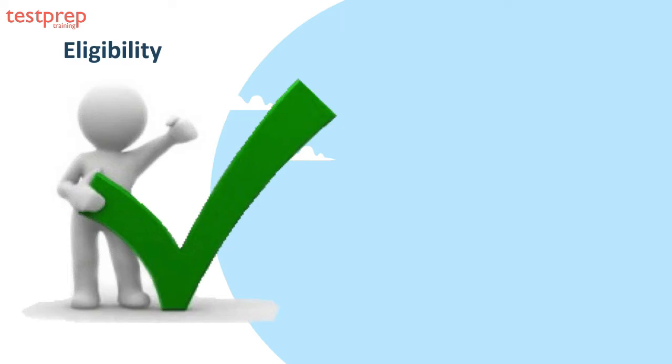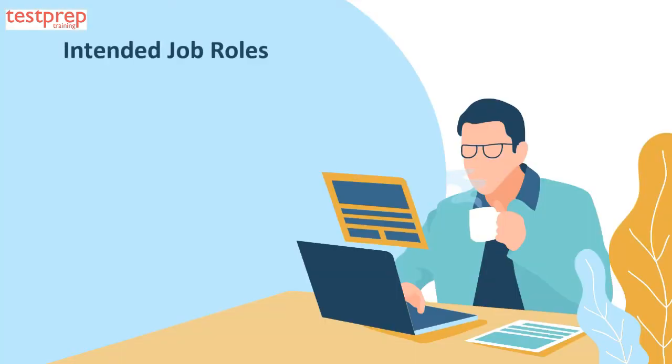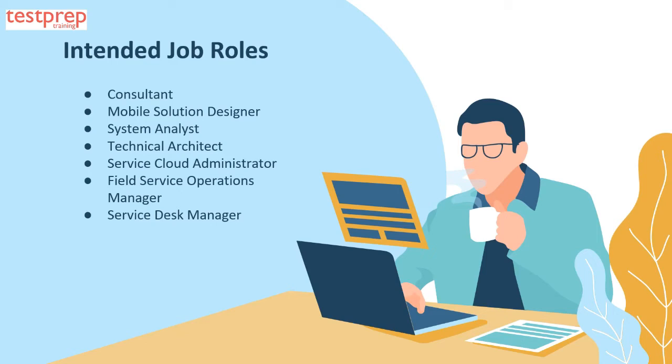Eligibility: you'll be eligible for this program if you possess the following requirements. First, one to two years as a business analyst. Second, one-plus years in the field services industry. Third, two-plus years of services and support experience.